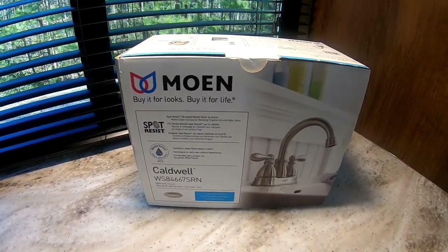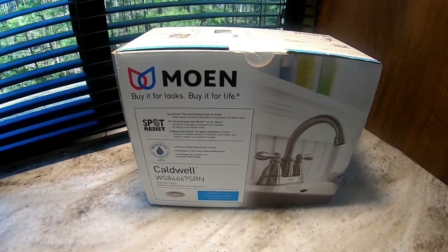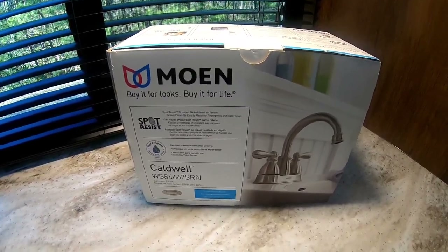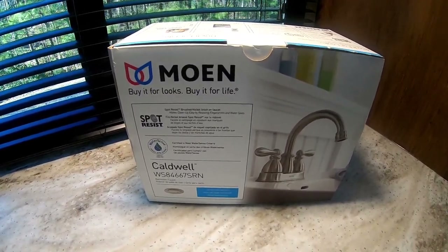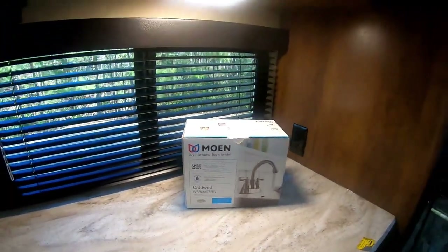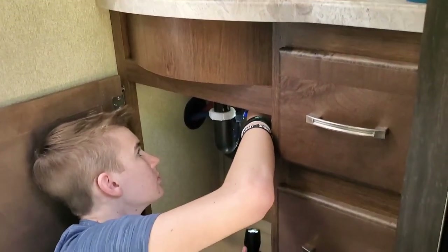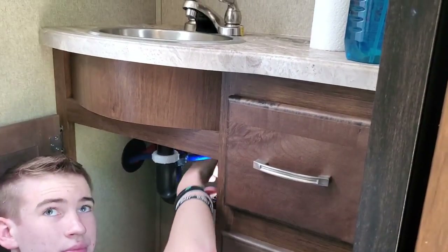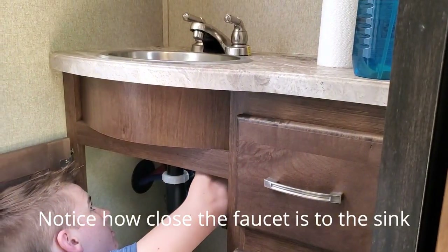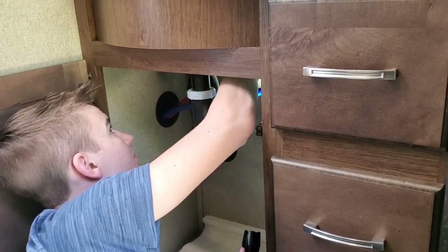This is a really nice brushed nickel faucet that matches the sink very well. It's very tight for me to get under that section in the bathroom, so here's Evan installing our new faucet. It's loose now — undo the rings I showed you. They should be up there. Undo them all the way until they fall off.